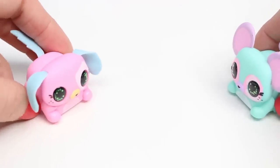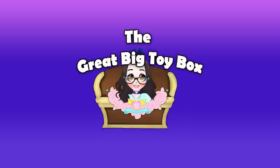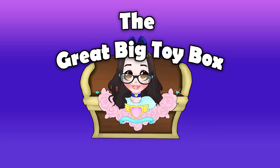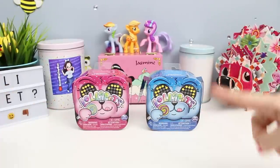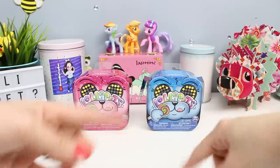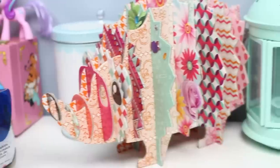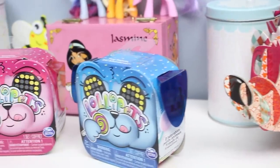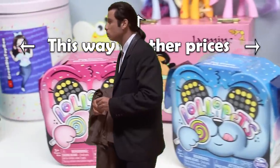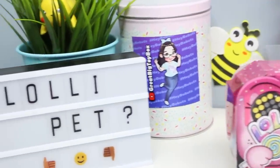Hey guys, I'm back and today we're gonna be checking out Lollipets. I always feel like I have to do some weird spinny stuff to animate my hands because you can't see my face. I did attempt to Google the price for everybody who might be outside of Canada, but I wasn't having very much luck because Google keeps sending me back to the Canadian versions of the website, so if you know how much these cost in your area please share that info below.